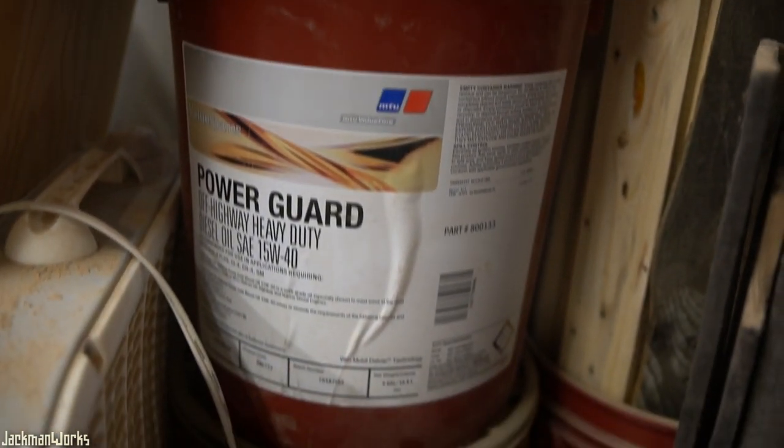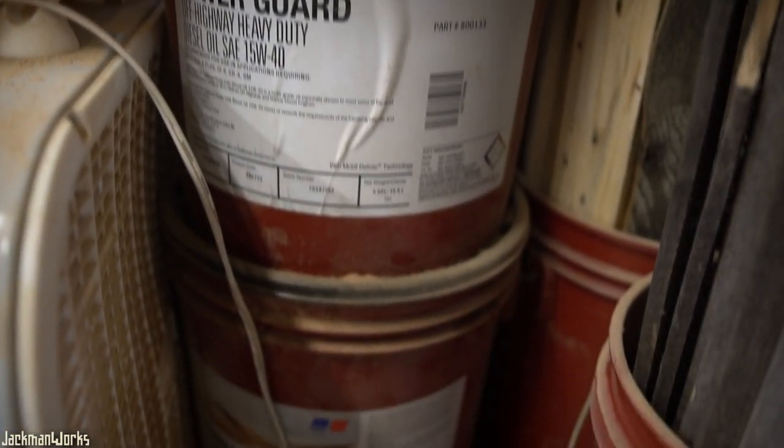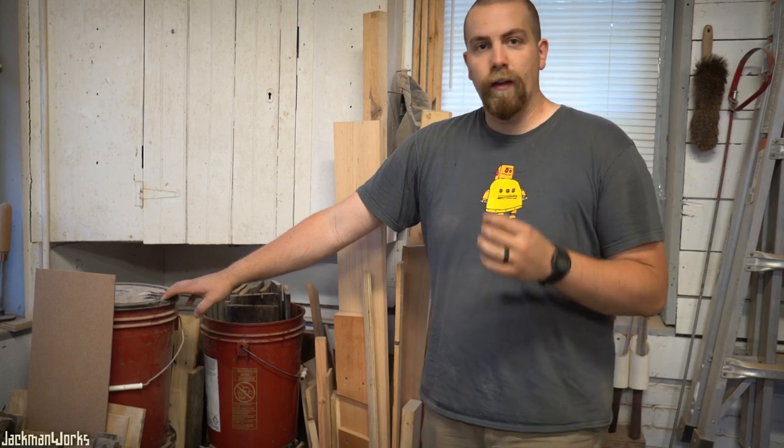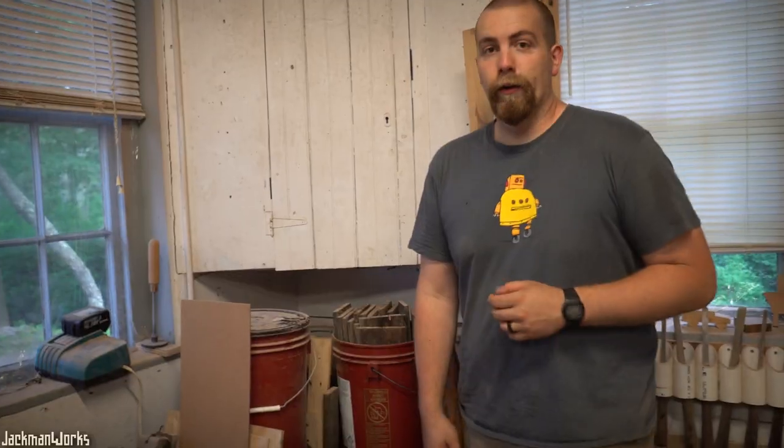Over here in this corner are more five-gallon buckets used mostly for lumber storage — I have some apple, some cherry that I saved from the dumpster, some more pallet wood saved from the dumpster, and then inside this stack of three buckets is my collection of glass-blowing scrap glass that I saved out of the dumpster. And up here on the wall is the super secret white box.